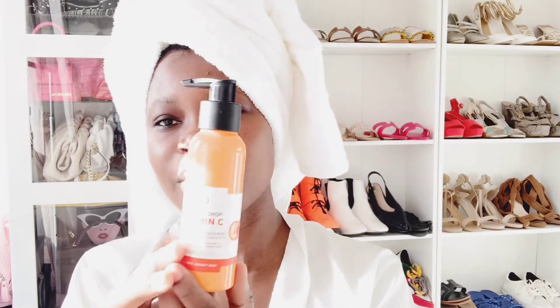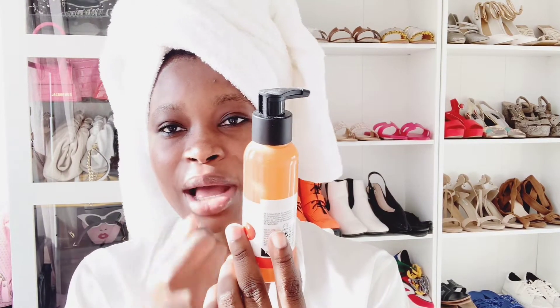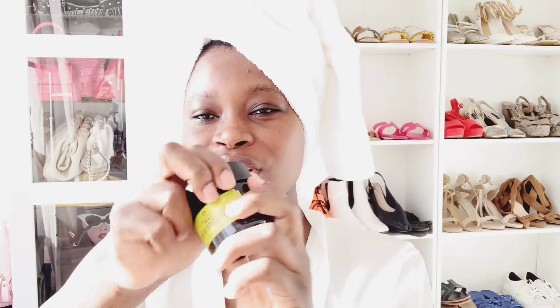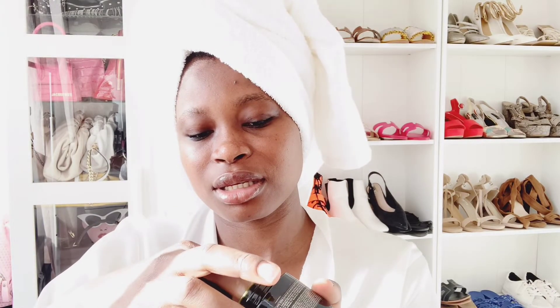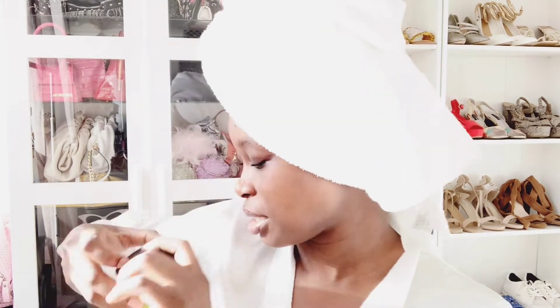Next is also from The Body Shop — the Vitamin C Glow Revealing Liquid Peel. You put it on your face to exfoliate and scrub, and it peels off. I use this once a week. The third product is the overnight rescue mask — you apply it to your face before bed, wake up in the morning, and it gives you a flawless skin. It's called the Body Shop Overnight Rescue Mask.